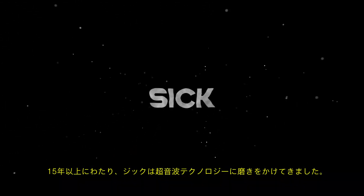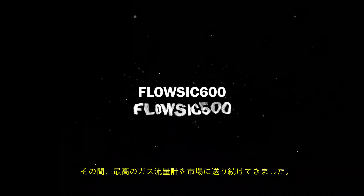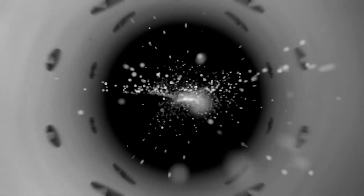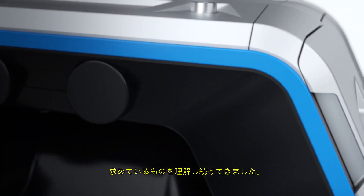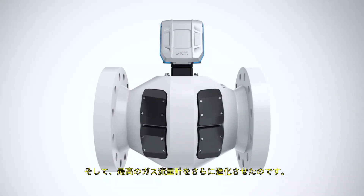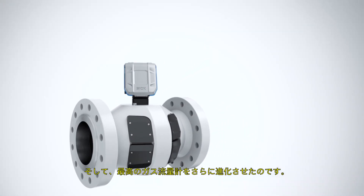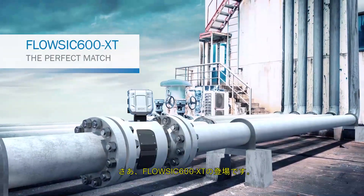Over the past 15 years we have finally honed ultrasonic technology. We have brought the best gas flow meters to the market. We have listened to our customers, understood what they have said, and made the best gas flow meters even better. Now we present FlowSick 600 XT.